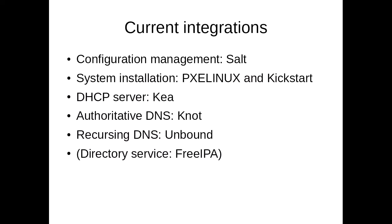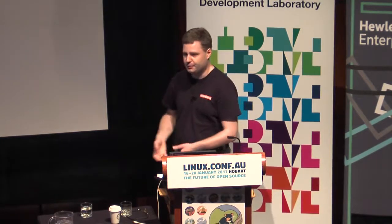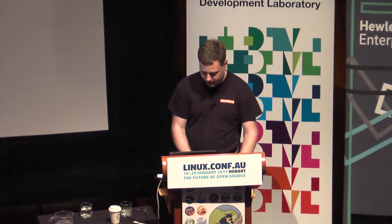We can currently generate configuration for Salt. We can install CentOS systems using PXE and Kickstart. We can configure DHCP servers through Kea. We can run DNS with NSD and Unbound, and we're working on FreeIPA integration — so you're supposed to just enter a host in the database, run the script, and get the FreeIPA host object and all the Kerberos configuration.